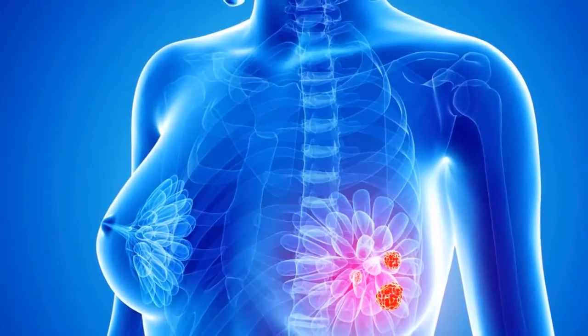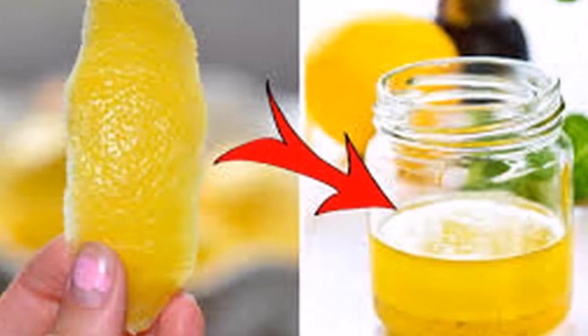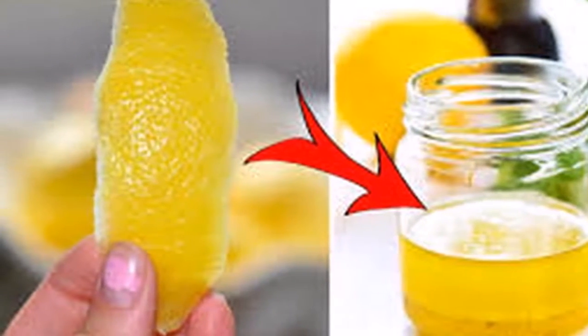Lemons are also very alkalizing. Cancer develops in an acidic body, so the lemon peel benefits your body by providing alkalinity, which will help in preventing cancer.